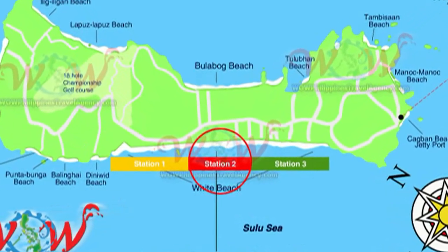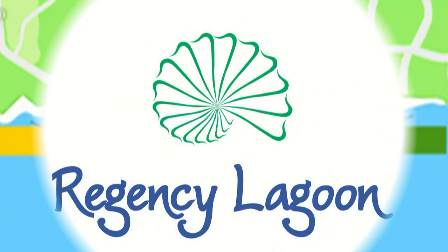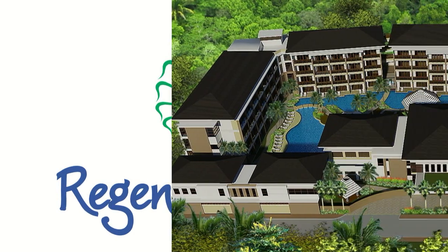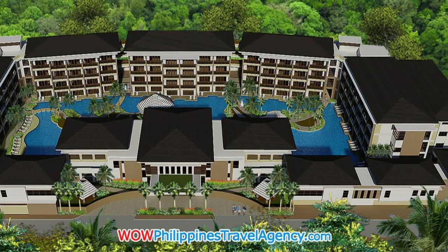Hi, Rick St. John with WildPhilippinesTravelAgency.com. Today we're going to be looking at the Regency Lagoon, a five-star resort located just off the main road, about a two- to three-minute walk to the main white beach in Station 2.